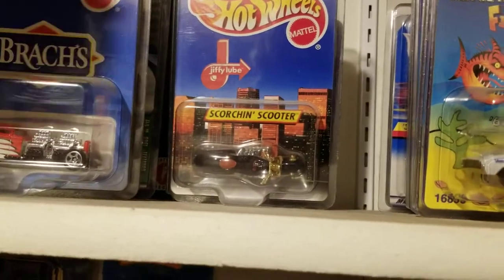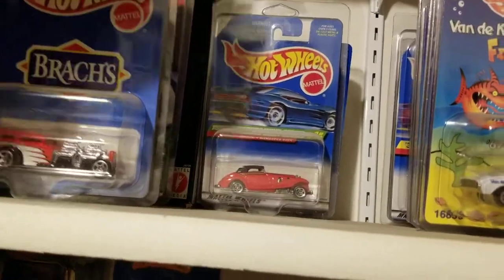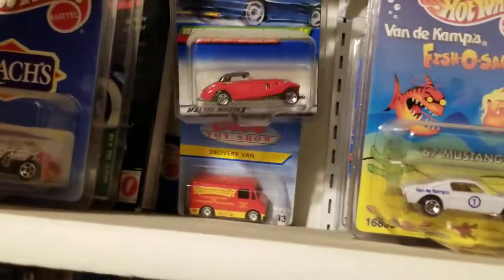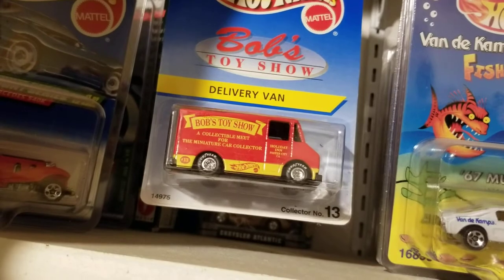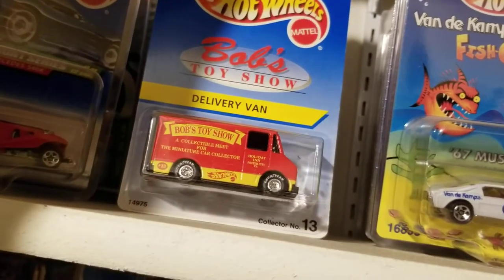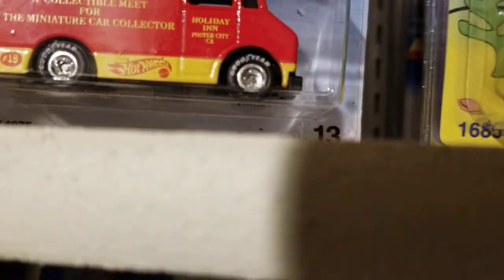There's another Jiffy Lube Scorching Scooter, another treasure hunt from '99, and there's Bob's Toy Show — that was a hard one to get. Holiday Inn, it was in Foster City, California.